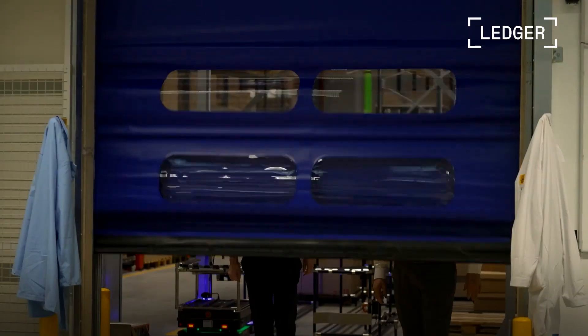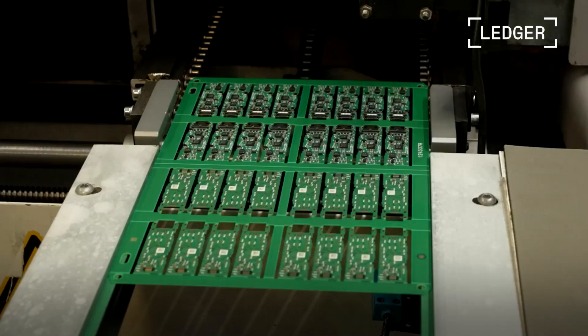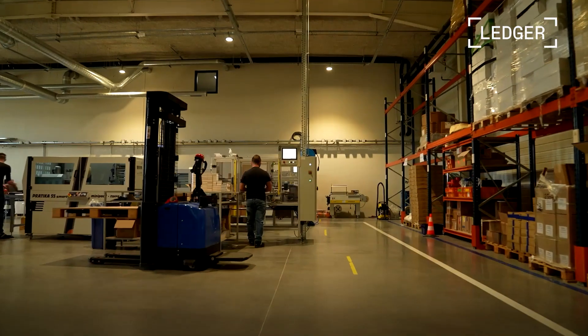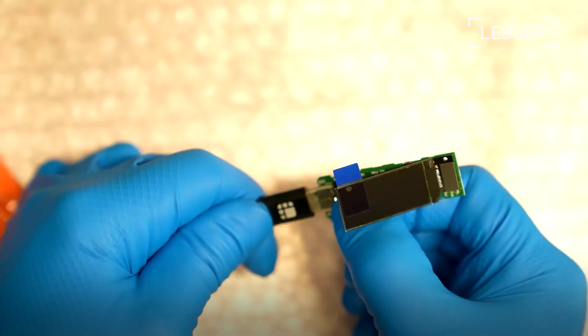The boards are built by our partner Lacroix. Now we are starting the Nano S Plus production. We are excited for the Nano S Plus — bigger screen, more memory, super responsive. It's perfect.